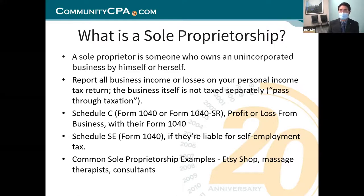What is a sole proprietorship, also known as sole prop? This is basically an entity where you are the business — the business is you. You're running your business under your social security number. You don't need to register anywhere, so that's a plus for a sole prop. It's easy. You can report all your business income or losses on your personal income tax, so you don't need to file a separate business tax return.